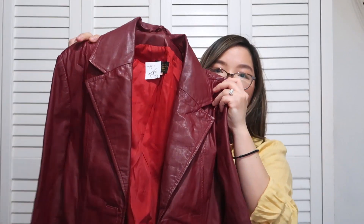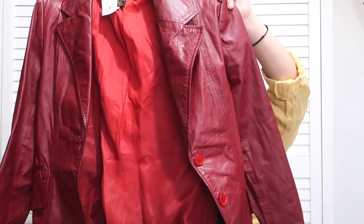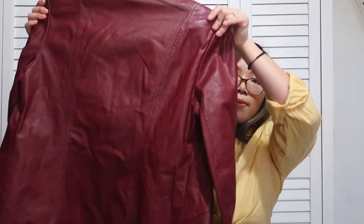The last clothing item from this location is a leather jacket. It doesn't say what the brand is, but it is a vintage red leather jacket. I really like it — I love a pop of color — and it's in great condition.